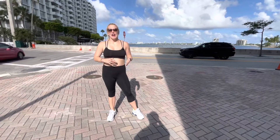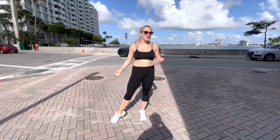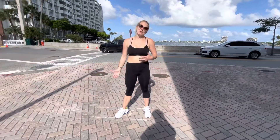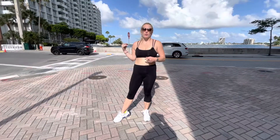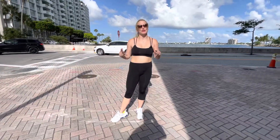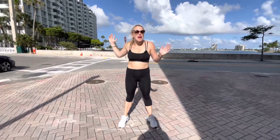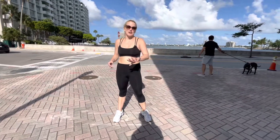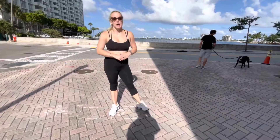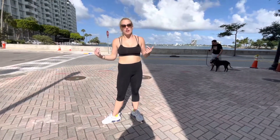As you guys know, I love Edgewater because it's so close to everything. You're 12 minutes from the airport, 10 minutes from the beach, and you're by Midtown and the Design District, so you can go shopping too. What we want to do today is give you the first look at what's coming here, and while we don't know the name yet, we do know they're going to be around 750 units of super high-end condos coming to Edgewater.